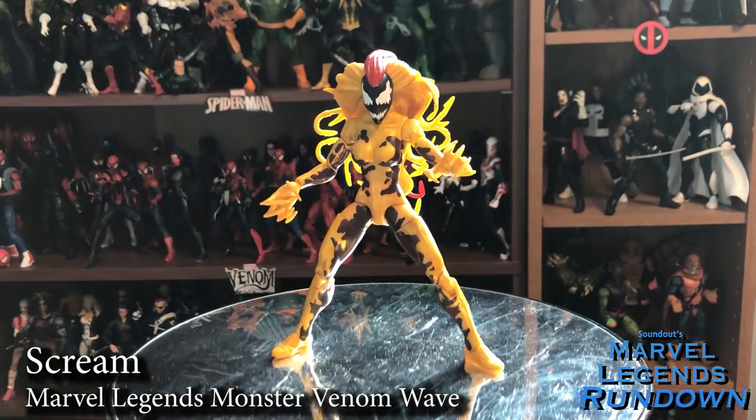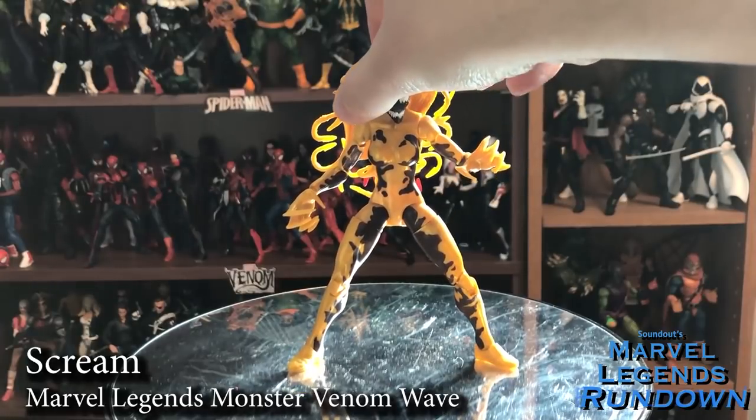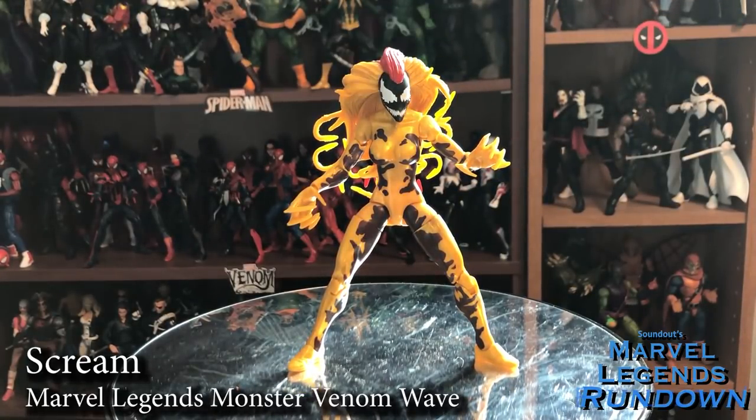Here is Scream — the second of the Life Foundation symbiotes to be released this year, the other being Lasher. Hopefully we'll see more next year; they're really easy to do as repaints. Scream's really cool — she uses kind of the standard female body but gives her the giant Carnage-style hands and this really cool head with the giant red hair down the back. I know there are some paint inaccuracies to the comic design, but overall I do like the figure. Nice 4 out of 5.